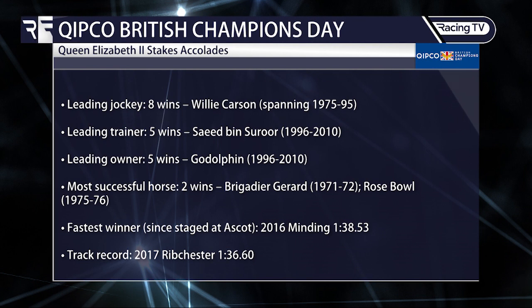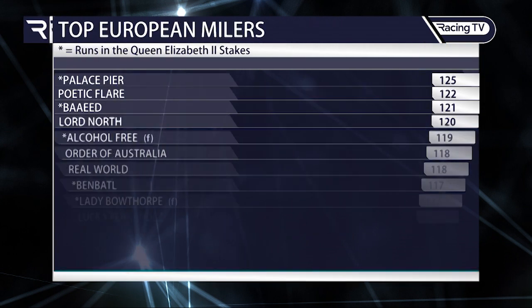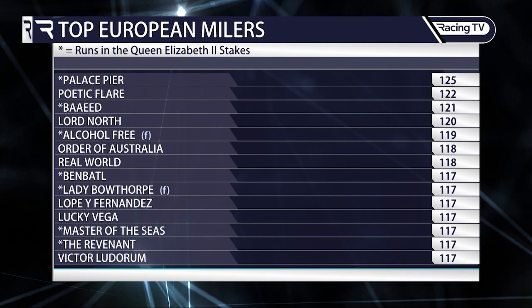The most successful horses have registered two wins, notably Brigadier Gerard in 1971 and 1972. Since the race moved to Ascot, Minding has gone from start to finish quickest. Here are the mile standings: Palace Pier is currently the world's top-rated miler on 125.